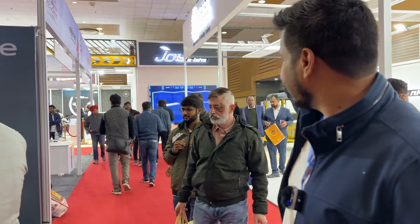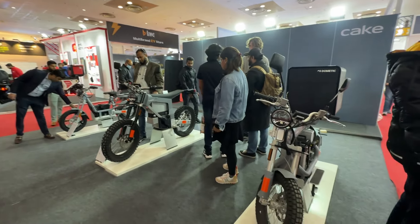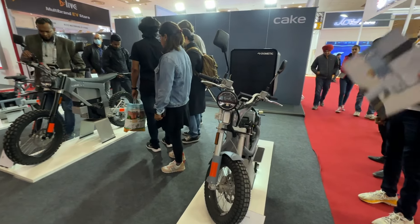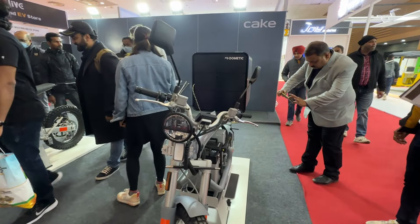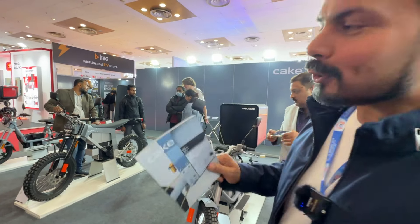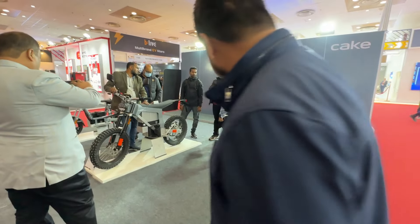Still here at the Auto Expo, and I was just walking around looking at all these electric bikes, three wheelers, and scooters when I stumbled on this stall. The first look I had, I knew this had to come from Scandinavia because of the clean design, the color scheme, the logo itself, and just the stall design. It's very minimalistic — signature Scandinavian — and of course, this is Swedish.